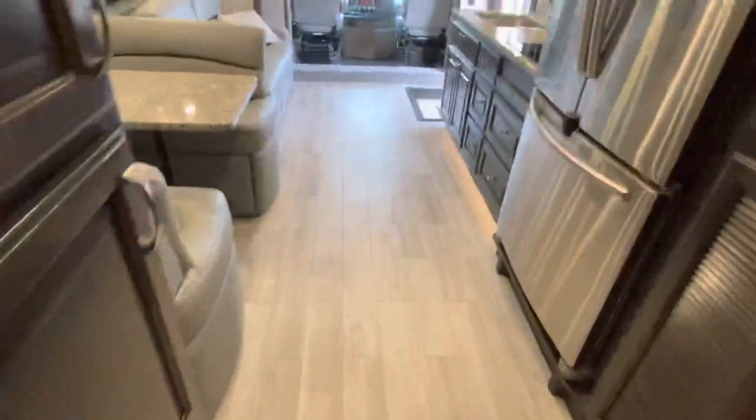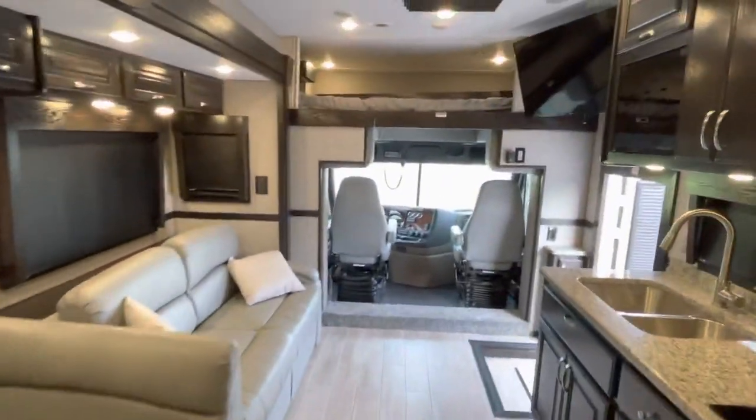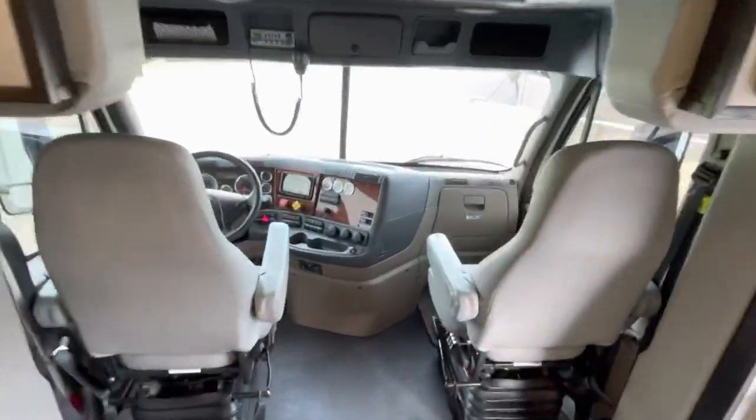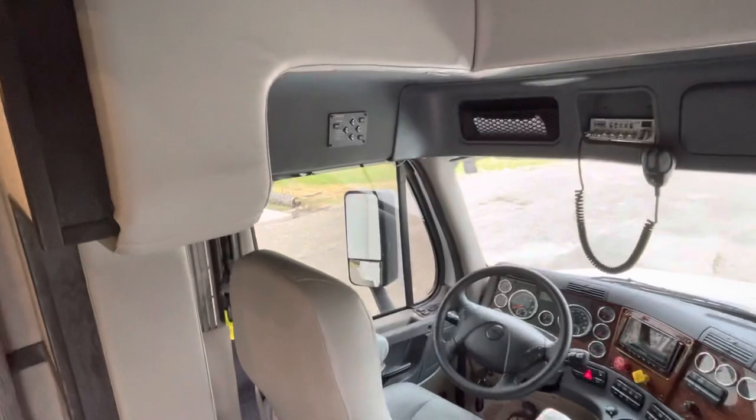It's got full-length bunks with privacy curtains, ready for immediate pickup or delivery. Garmin in-dash navigation, CB radio, automatic leveling system.